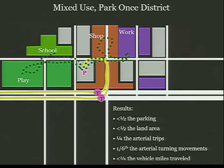Same development, half the parking, half the land area — or twice as much economic development opportunity per acre. One quarter of the arterial trips, a sixth of the arterial turning movements, and less than a quarter of the vehicle miles traveled. A 75% reduction in traffic, just because we built a place and shared parking and managed it well. This is easy. We know how to do it — this is exactly how every small town Main Street in Oklahoma works, and it's the opposite of how we're building communities today.